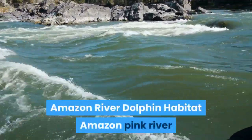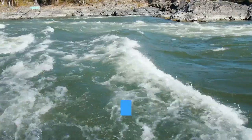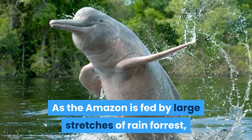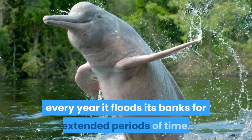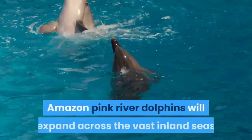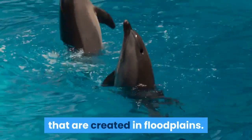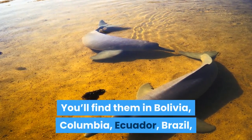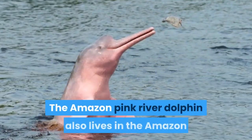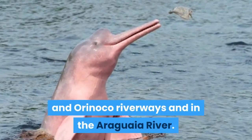Amazon Pink River Dolphins live in freshwater areas including lakes, enormous rivers, and small tributaries. As the Amazon is fed by large stretches of rainforest, every year it floods its banks for extended periods of time. During this period, Amazon Pink River Dolphins expand across the vast inland seas created in floodplains. You'll find them in Bolivia, Colombia, Ecuador, Brazil, Venezuela, and Peru. The Amazon Pink River Dolphin also lives in the Amazon and Orinoco Riverways and in the Araguaia River.